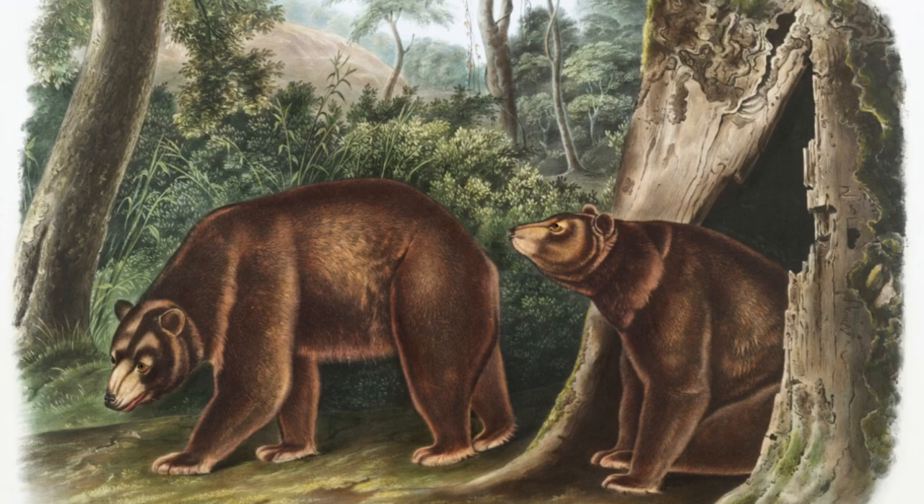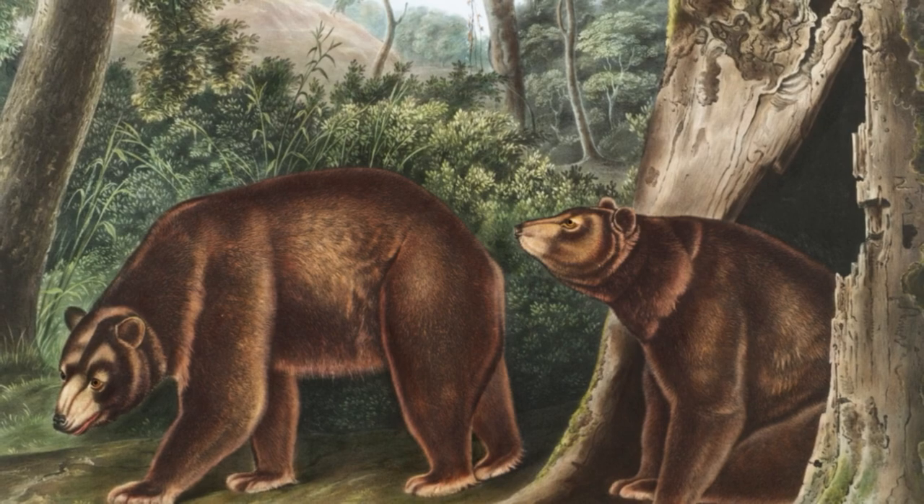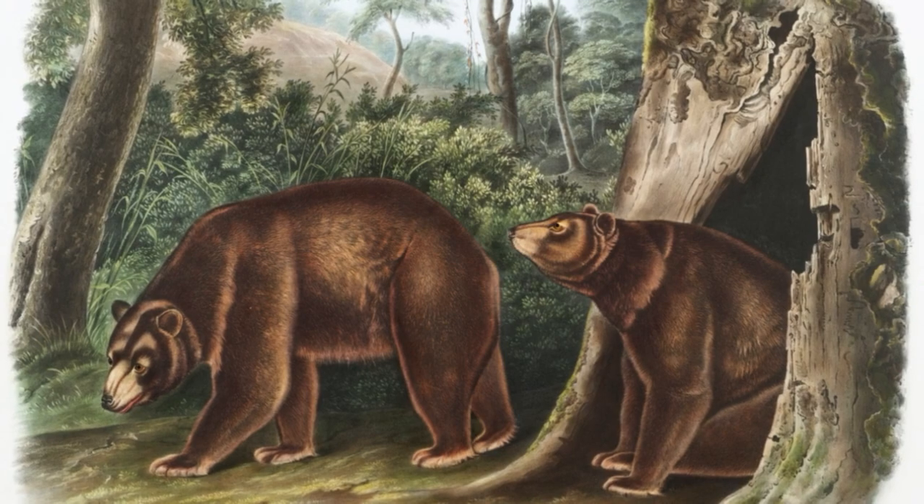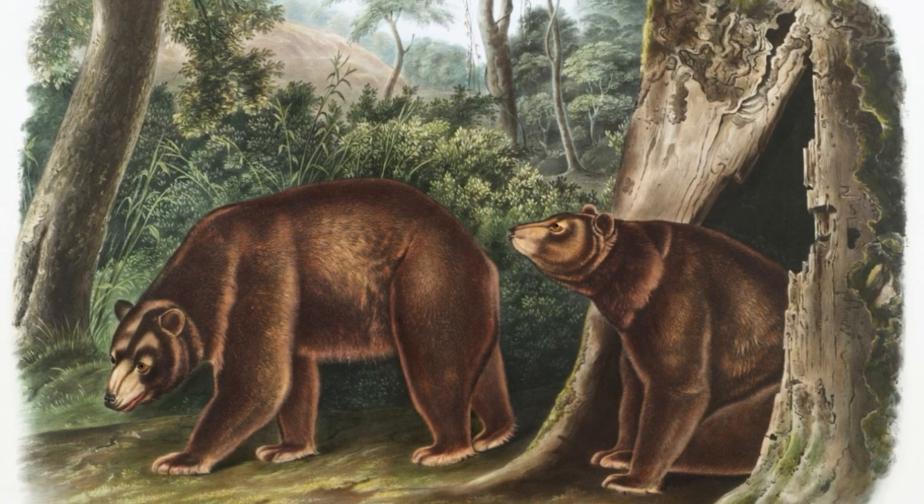A bear's winter coat consists of both long outer hairs that form an airy protective layer and short, dense hairs that provide particularly good insulation. Bears, including extinct cave bears, needed a highly insulating coat for hibernation.